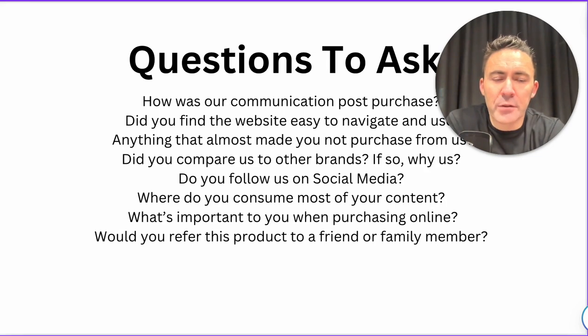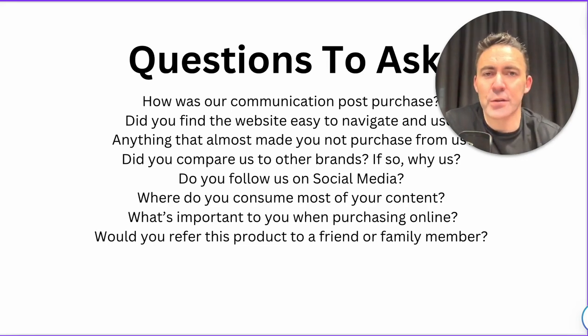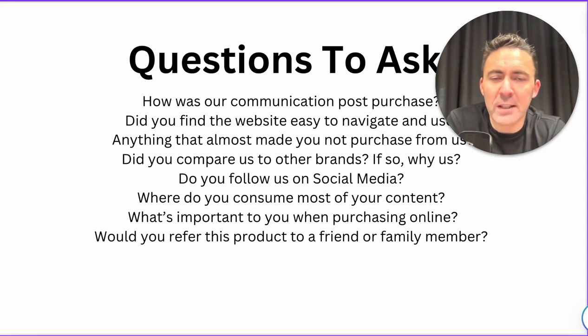Some of the questions to ask — we'll get into how we do this shortly. How was our communication post-purchase? The post-purchase journey is so important when building a great eCommerce business. Once the order has been shipped, it's really only the start of the relationship. It's the most important time to communicate well. Once the customer has handed over their money, there is an expectation that they get served really well — that communication piece is super important to keep them informed, engaged, and excited about their purchase. And did you find the website easy to navigate and use? This gives you great clarity on what people who aren't involved in your brand day-to-day have to say about the UX.